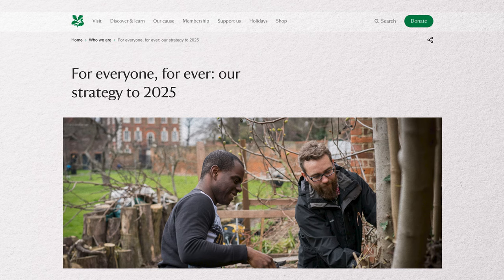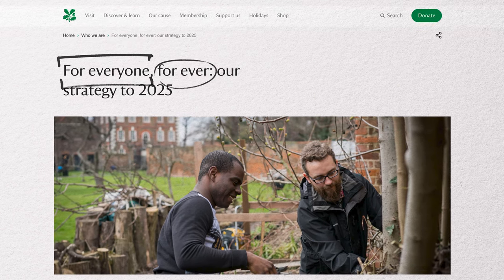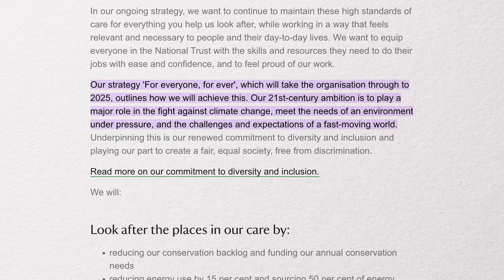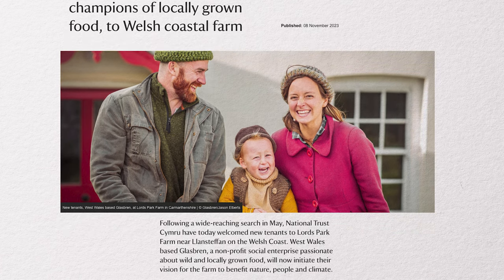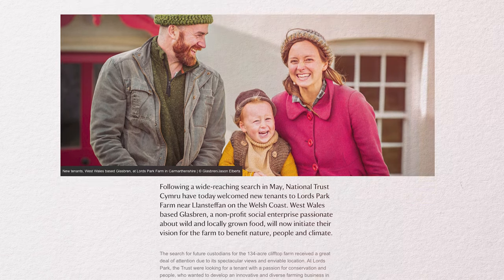I first heard about Lords Park Farm about two years ago at a community consultation meeting between the National Trust and the community of Llan Stefan, its nearest village. At that meeting, they laid out their new vision for their tenanted farms — working towards nature, people and climate for all people forever. For me, that chimed very strongly with what we're trying to do here at Glass Bren: creating food systems, resilient community, culture around farms, restoring the landscape and ecosystems, and securing these landscapes for future generations. I could hear in their vision a real opportunity for Glass Bren — the expansion opportunity we'd been looking for.